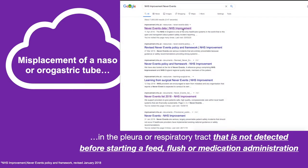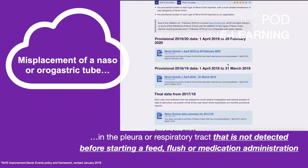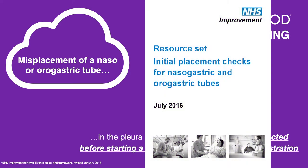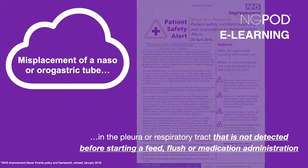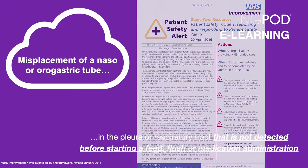This video focuses on the data publicly available on never events involving nasogastric tubes and the analysis of the causes of these incidents. Much of the information is taken from the NHS Improvement Resource Set on initial placement checks for nasogastric and orogastric tubes from July 2016, which accompanied the patient safety alert on nasogastric tube misplacement and the continuing risk of death and severe harm from the same year.